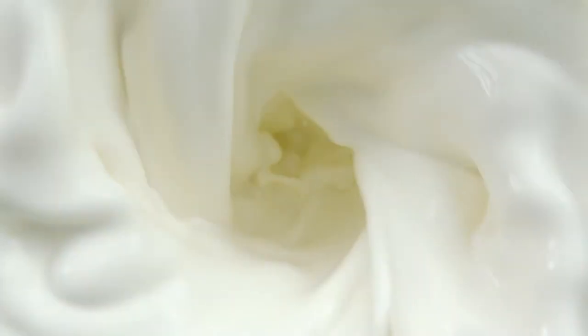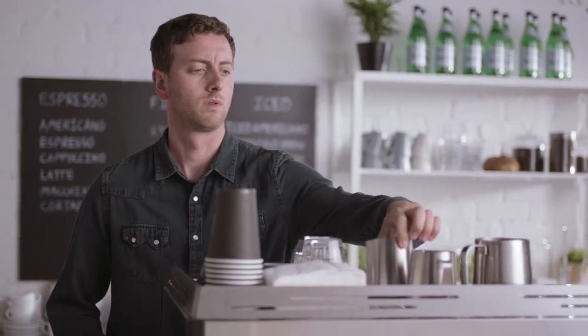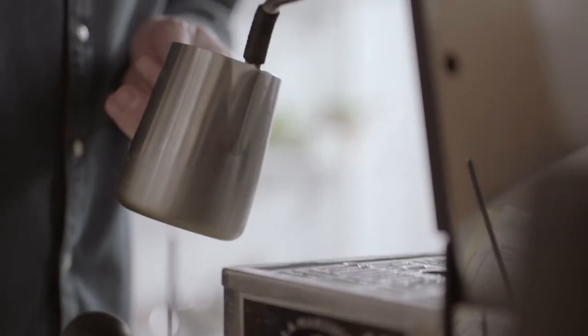The science behind micro-foam milk comes down to just a couple elements, primarily focused around the protein in the milk. Those proteins, primarily being casein and amino acids, are wrapped in these tight bundles.